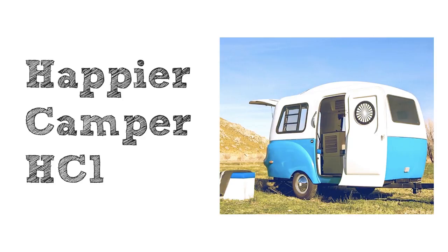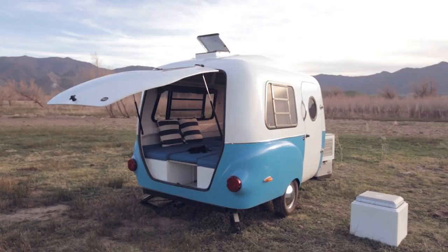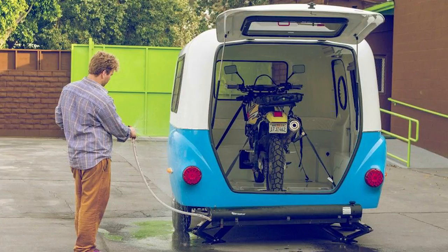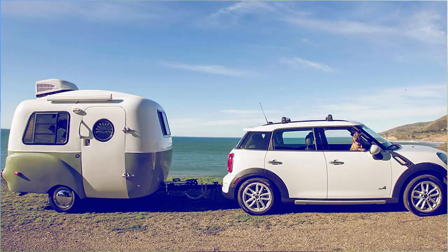The first on our list is the Happier Camper HC-1. Released in 2015, this unit only weighs 1,100 pounds and it's built with a 13-foot fiberglass shell. That's important because it's durable and will definitely outlast a wooden frame tow-behind. It has an adaptive modular interior that will allow you to have a unique camper that is just you.